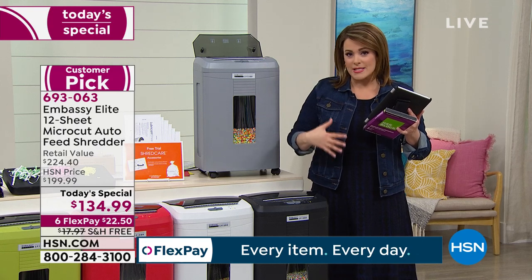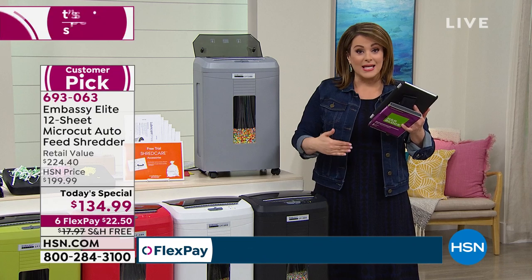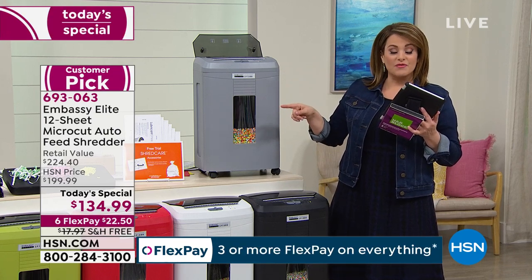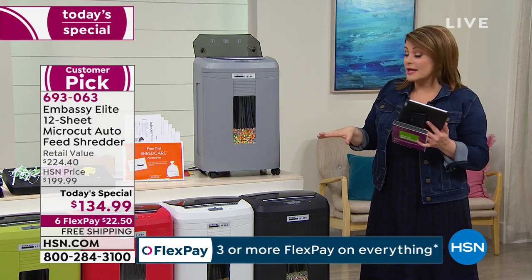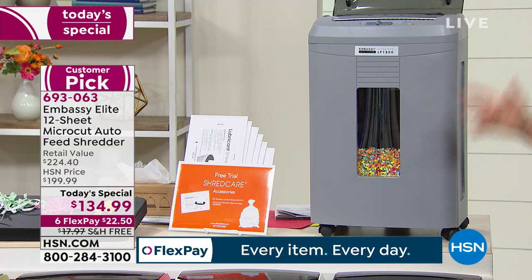That sensitive information is going to keep coming in — go ahead and take care of it. Be that proactive person and have that little bit of extra peace of mind. Let's do colors again. This is our gray option — we've got exclusive colors here at HSN.